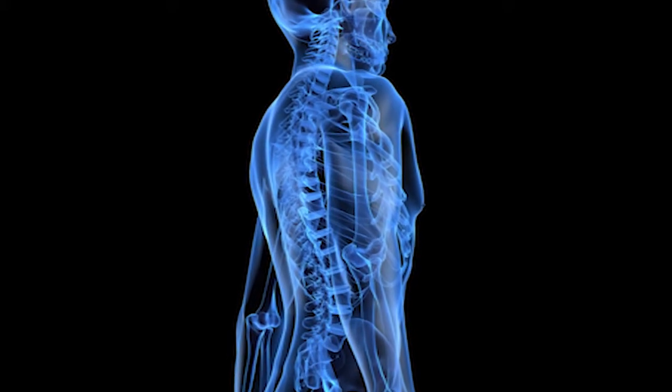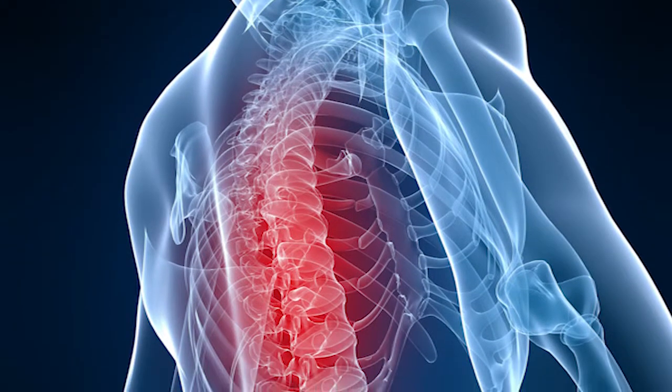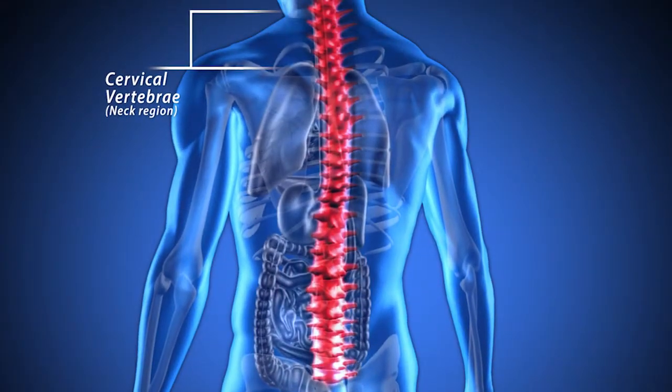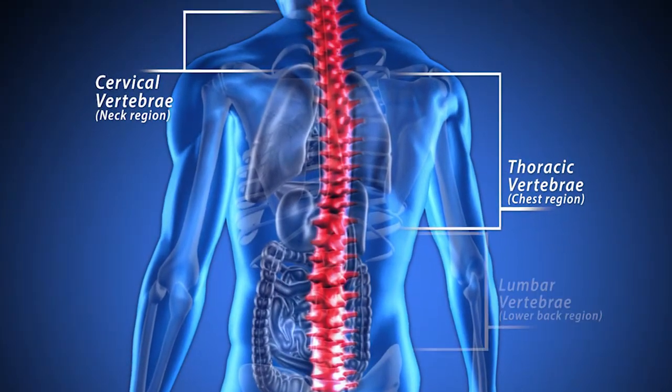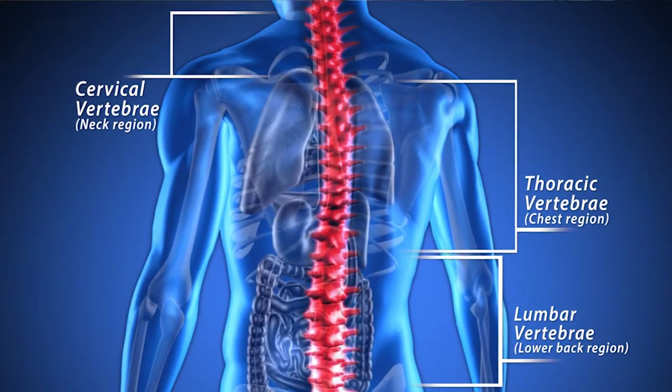Different sections of the spine are divided as you run down it. There's the neck, which is called the cervical spine, your upper back, which is the thoracic spine, and then your lower back, the lumbar spine, which connects into your sacrum in your pelvis.